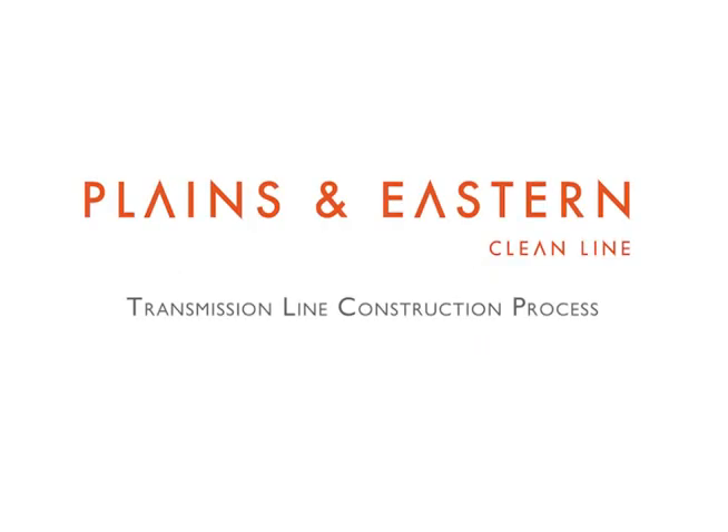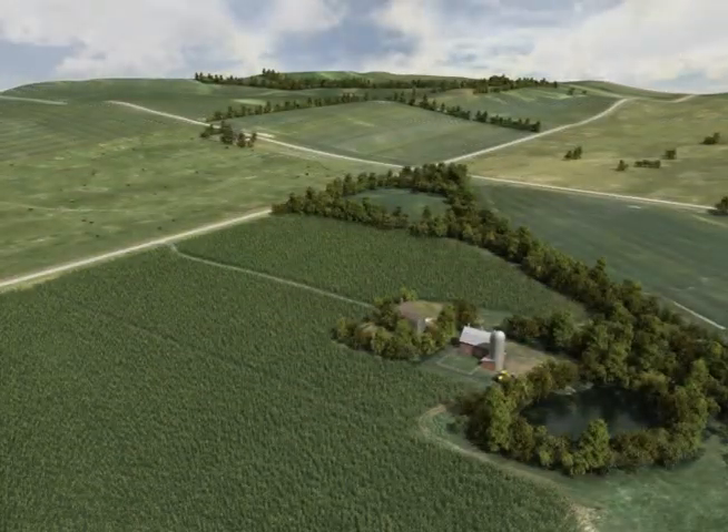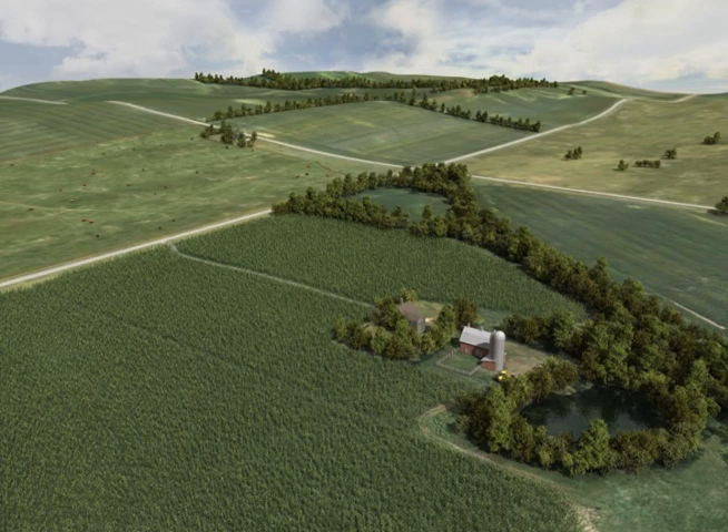Hello and welcome to an overview of the Plains and Eastern Cleanline transmission line construction process. We appreciate your time and willingness to learn more about our project. Cleanline's mission is to connect abundant renewable energy resources with communities that have a high demand for clean, reliable energy.